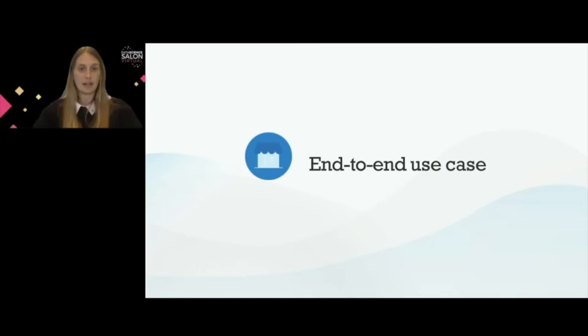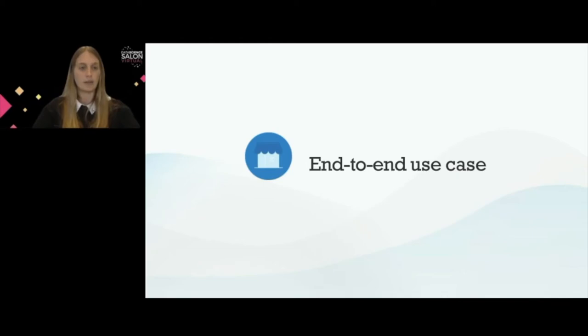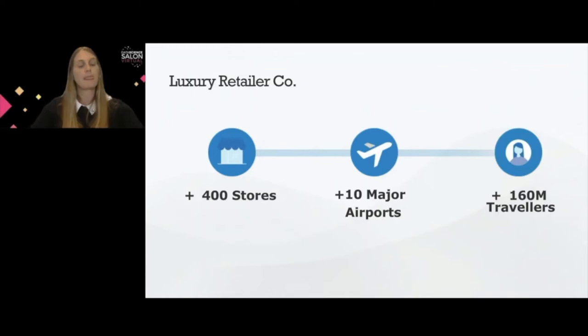Now that we have a general idea of what price optimization with machine learning looks like, I will dive into this end-to-end use case. We worked with a luxury retailer company that aimed to maximize gross margin on their brick-and-mortar stores. They have 400 stores and were aiming to maximize margin on their physical stores. This is the project timeline showing how we divided it into different phases.